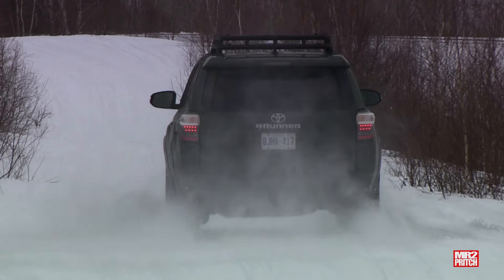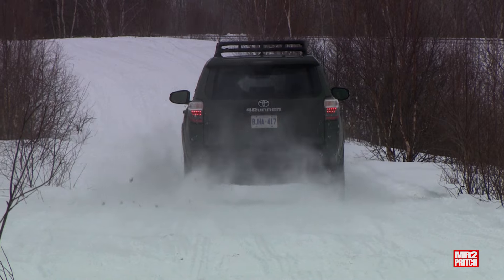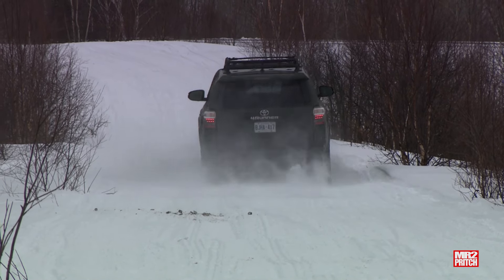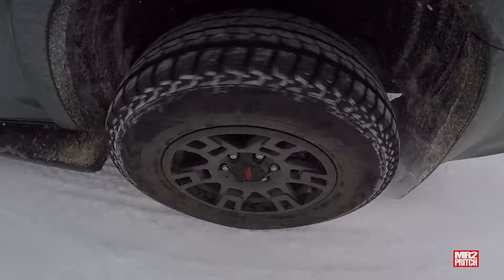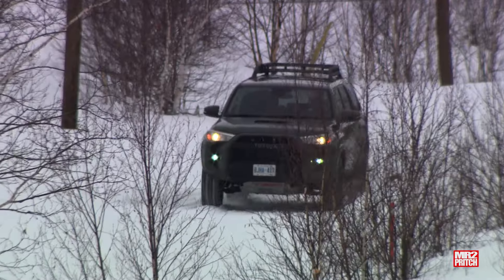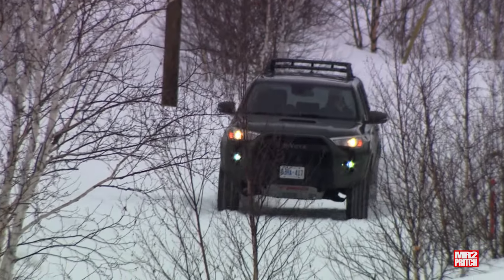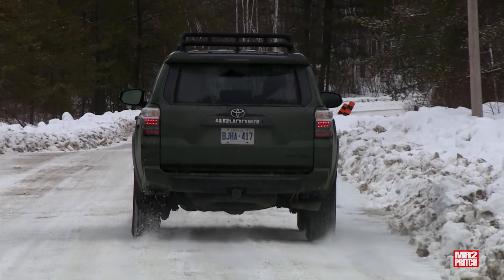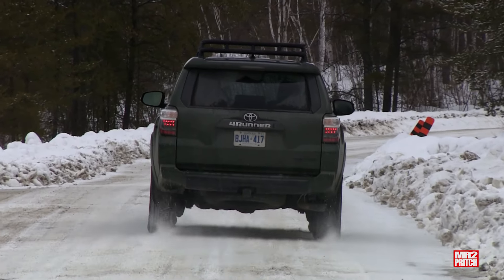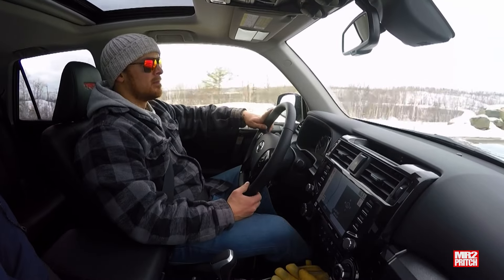My favorite 4Runner is the TRD Pro. I'll be showing you some footage of this one, especially its specialized suspension system featuring box shocks, which are specially designed to deliver a smooth, controlled ride and plenty of suspension travel with incredible body motion control, even during severely rough driving. I'd happily tell you this is the most comfortable ride I've ever had in an SUV on very rough roads — it really is like floating on a cloud.